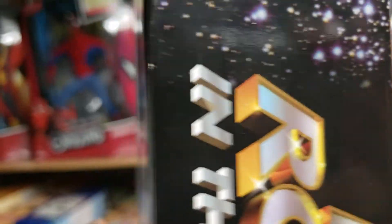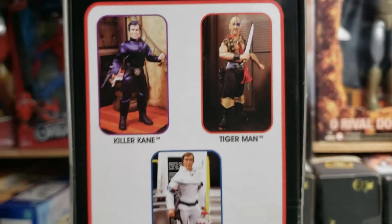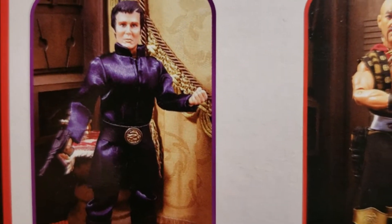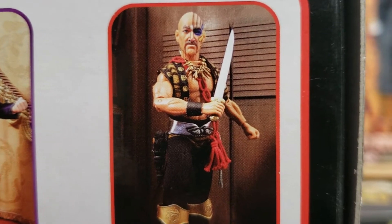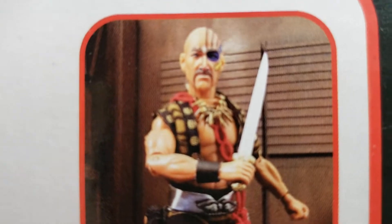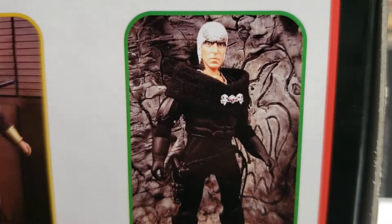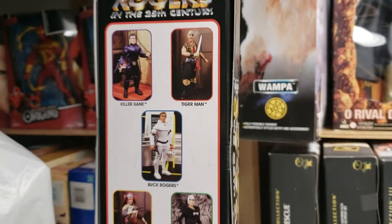Just beautiful. Let me turn this box around — it's sealed, guys. Here are the figures that Zyka Toys were going to produce: there's our Tiger Man, there's our Buck, there's a Draconian Guard, and here's Hawk. I really wish these guys had finished this line.